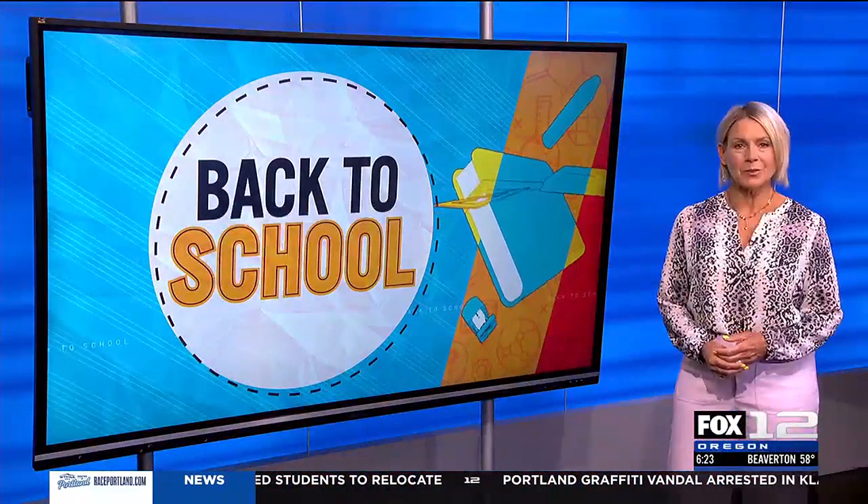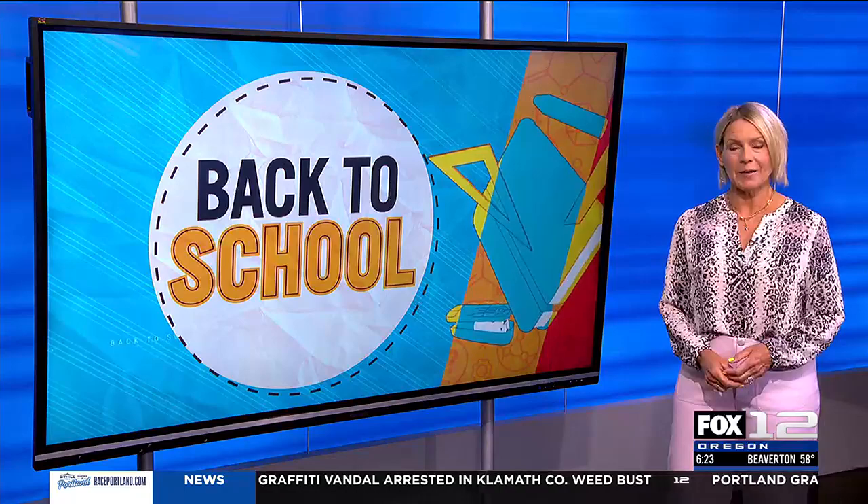Fox 12 is helping your kids head back to school, and this morning we're talking about school lunch. It can be a real stressor trying to pack it up and get the little ones out the door. Our Nora Hart took a trip to the grocery store with a financial expert to learn some money-saving tips and tricks.